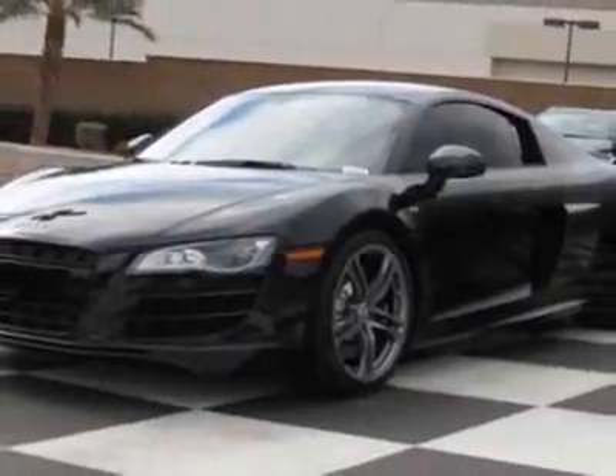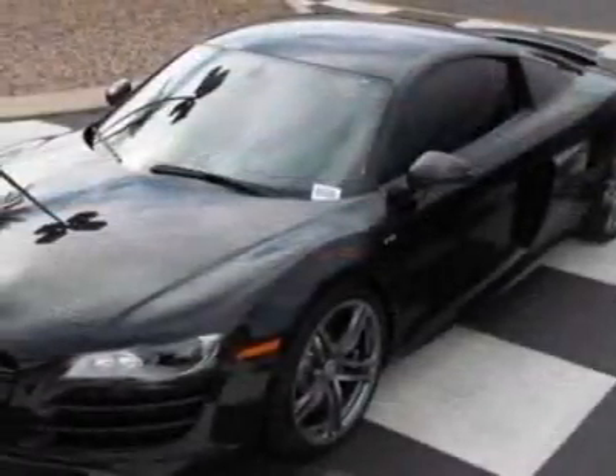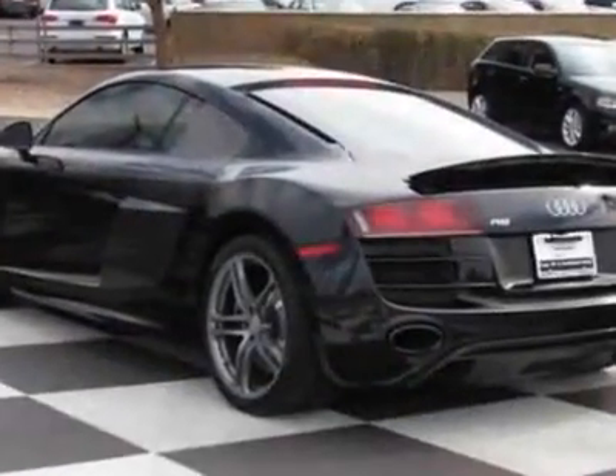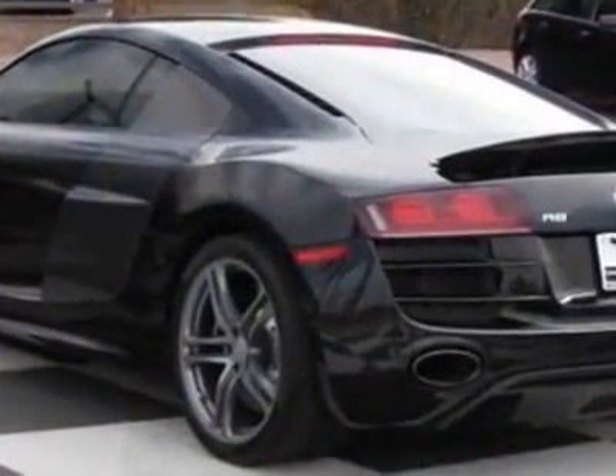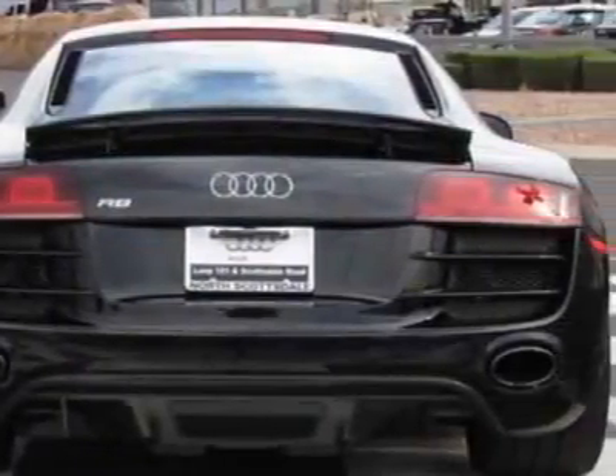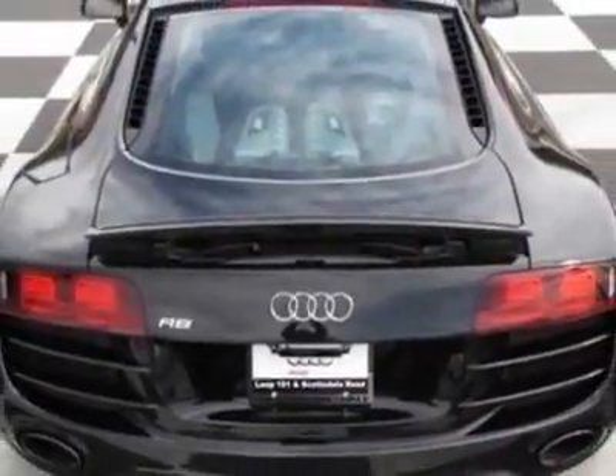This vehicle gets an estimated 13 miles per gallon in the city and an estimated 19 on the highway. This R8 boasts a 5.2 liter engine and has a 6-speed automatic transmission.